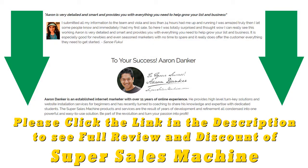Thanks — I've seen the product, I think it's great, and I can't wait to use it. I hope you'll feel the same too. Thanks, take care, bye for now. I changed my life completely by using the system — please do yourself a favor and try it out. I know you'll be amazed. Please click the link in the description to see the full review and discount of the Super Sales Machine system.